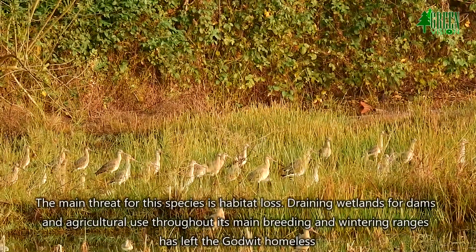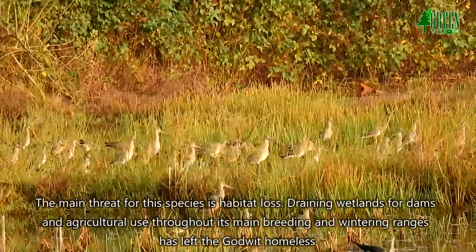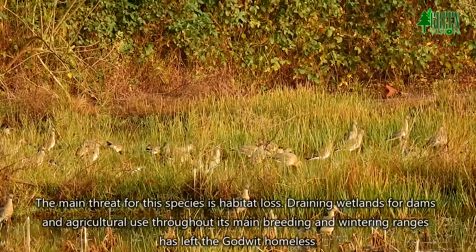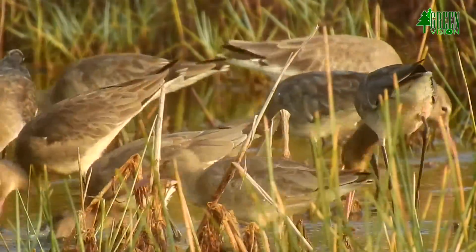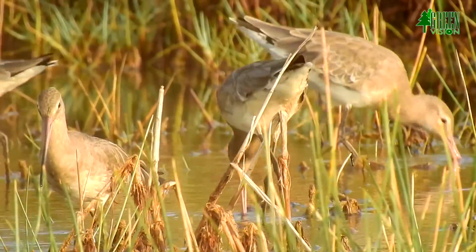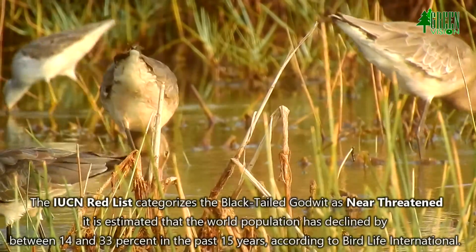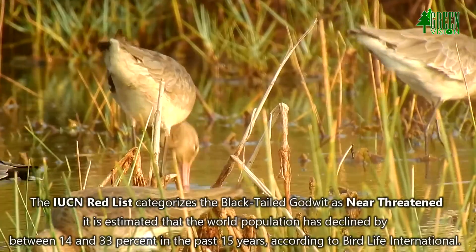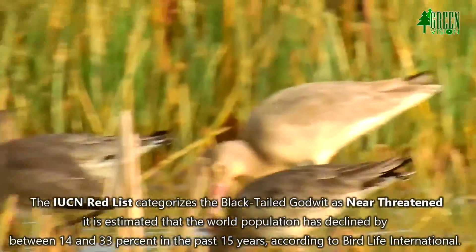The main threat for this species is habitat loss. Draining wetlands for dams and agricultural use throughout its main breeding and wintering ranges has left the Godwit vulnerable. The IUCN Red List categorizes the black-tailed Godwit as near threatened, and it is estimated the world population has declined by between 14 and 33% in the past 15 years, according to BirdLife International.